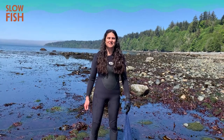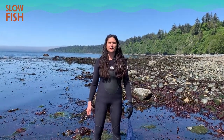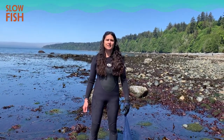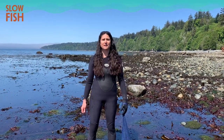Hi, my name is Amanda Swinomer. Welcome to my wild seaweed garden. I'm standing on the west coast of Vancouver Island in British Columbia, Canada. Here we have an estimated 640 species of seaweed, which is the greatest cold water seaweed diversity on the planet.